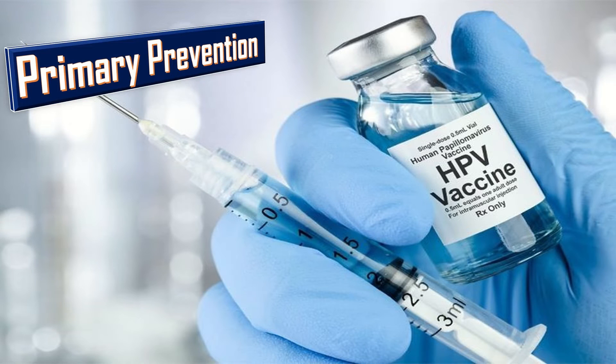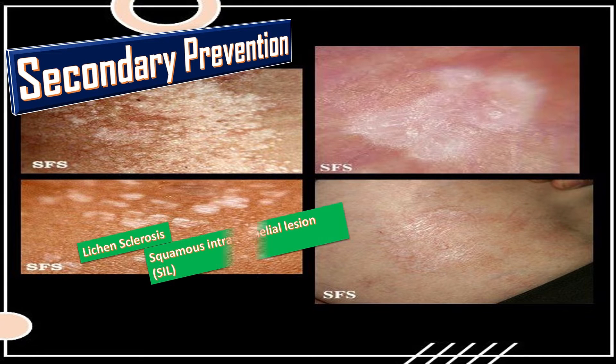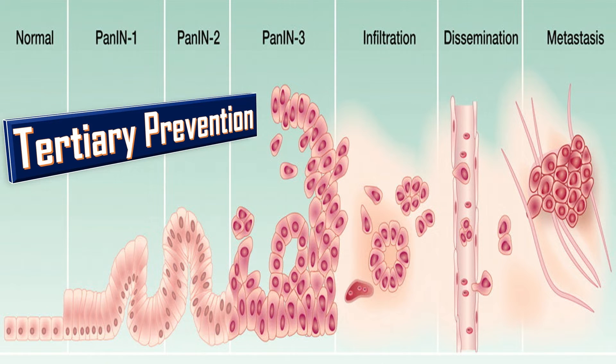Primary prevention is by HPV vaccination, because as with cervical premalignant lesions, the predominant risk factor is also persistent HPV infection, particularly HPV-16 subtype. Secondary prevention is by screening and appropriate examination of women for premalignant lesions like lichen sclerosis and squamous intraepithelial lesions. Tertiary prevention is the management of these premalignant lesions.